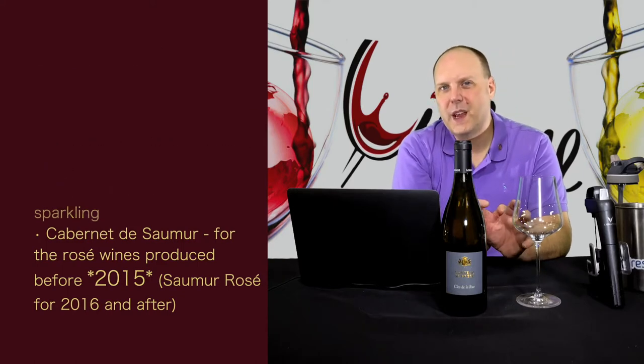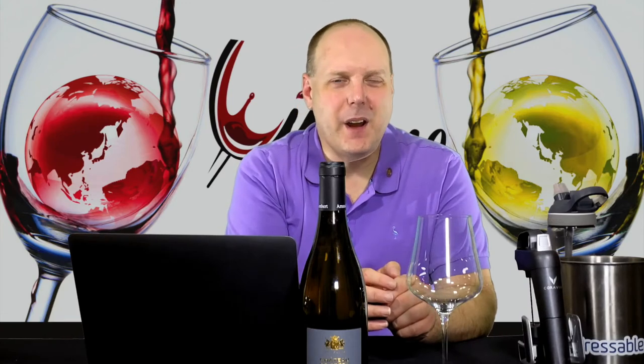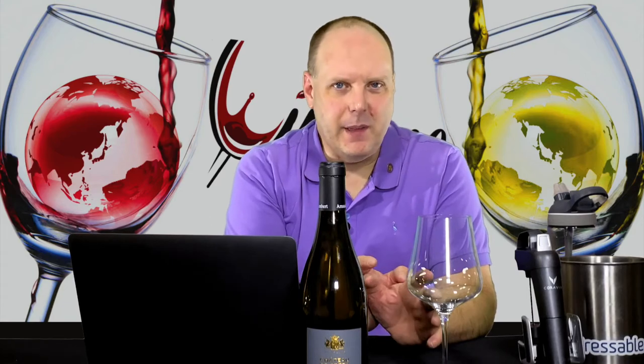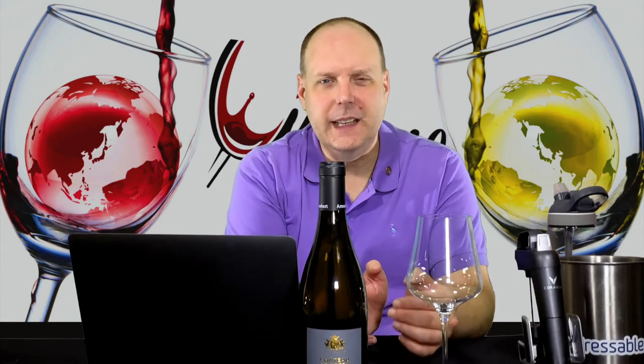It's Saumur Rosé for 2016 and afterwards. The research for this wine sent me down a few rabbit holes, many of which made things more confusing. Typically I would just use the notes from Somm Select — there's a link in the description — and just be done with it. However, I wanted to know more, and that is where the confusion, at least for me, started.